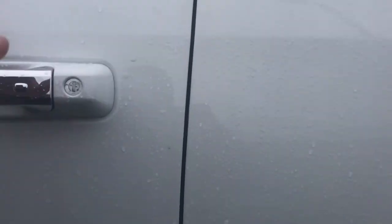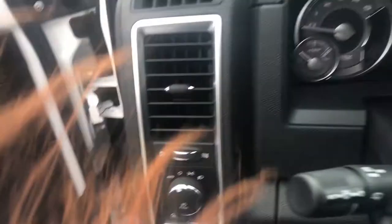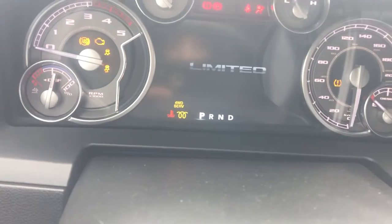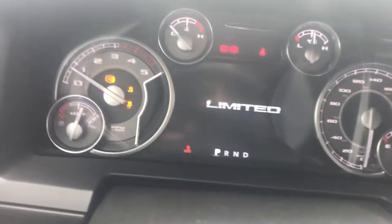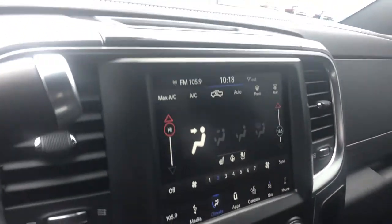Coming along to the front now and starting her up. Using the running boards to easily get in. You can hear the roar of the diesel engine, and you can see the kilometers there. Over here you can see the nice display screen.